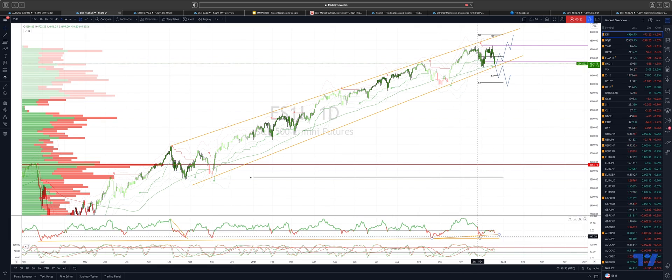We've also got the momentum trend line coming in. If we hold there and we get a bullish reversal pattern develop, then it will be an opportunity to engage on the long side, ultimately looking for a move back through the price cycle highs on route to an ideal 4860 upside objective.